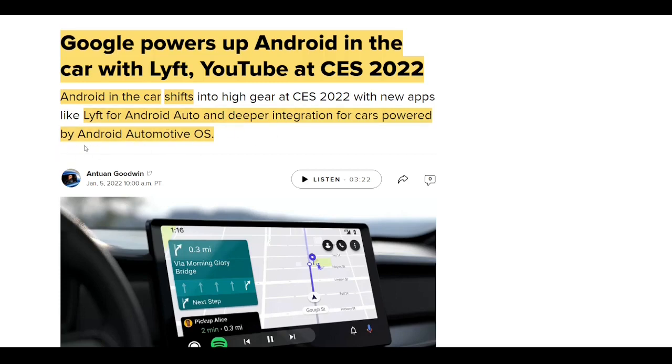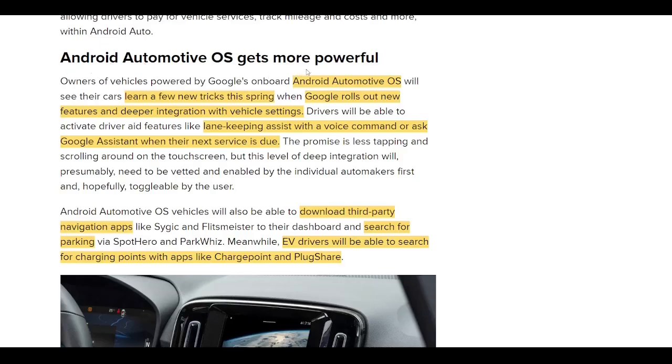At CES 2022, Google made some announcements for both platforms. For the Android Automotive operating system — which Polestar is one of the few vehicles running — these updates are going to be beneficial. The Android Automotive OS is getting more powerful this spring. Google plans to roll out new features and deeper integration with vehicle settings, so drivers will be able to activate driver aid features like lane keeping assistance with a voice command, or ask Google Assistant when their next service is due. They'll also be able to download third-party navigation apps, search for parking via other apps, and search for charging points with apps like ChargePoint and PlugShare.